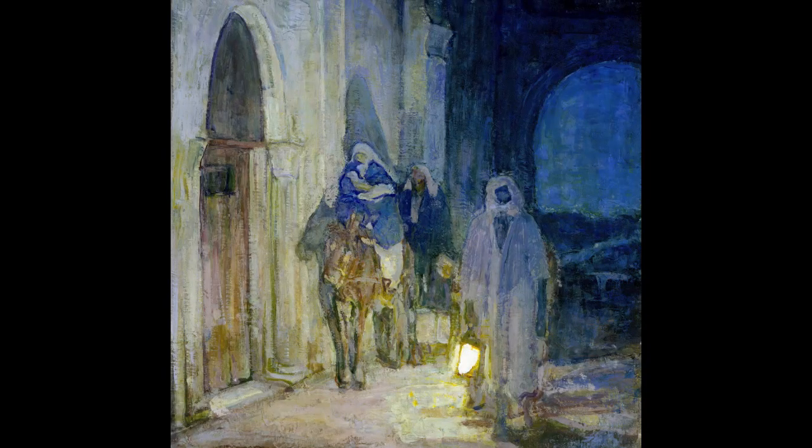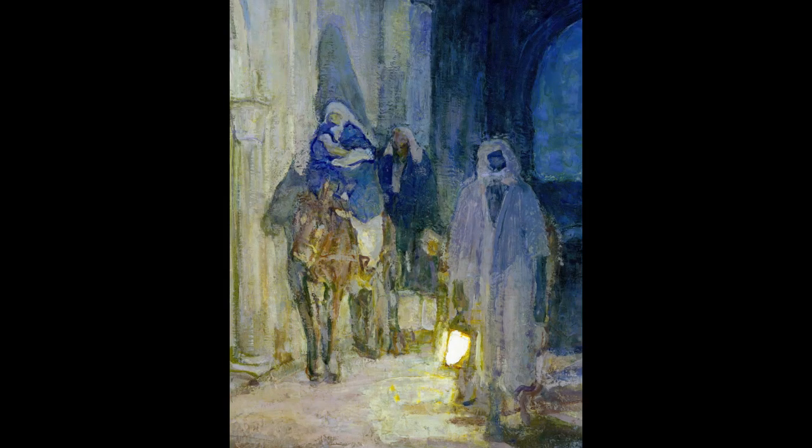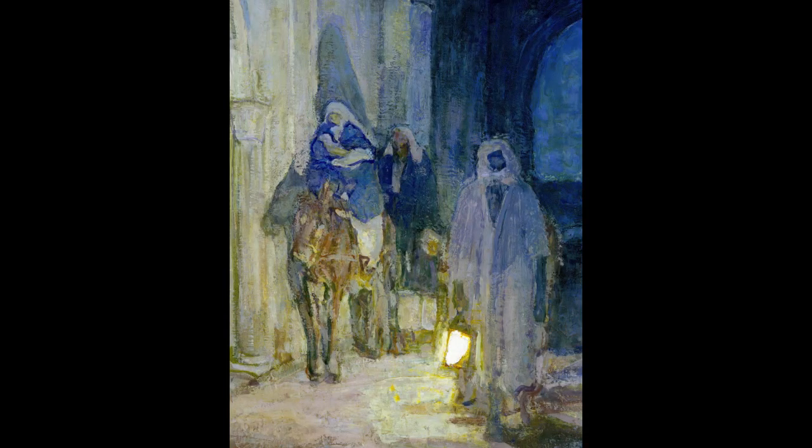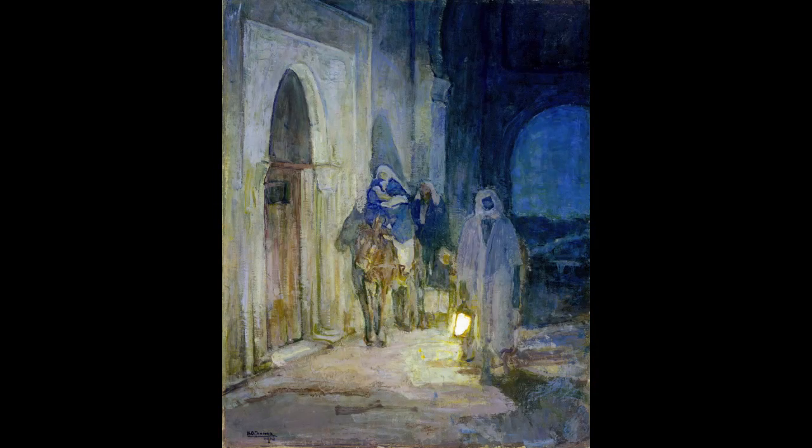But every shadow needs a corresponding light source. To create the shadow behind and above Mary, Tanner needed to strategically place a light in the painting's lower foreground. This brings us to the important role that this guide has in the painting — he is the light bearer. To visualize this moment of danger, Tanner needed a shadow. To create a shadow of death, he needed a light source. In order to place a light within his composition, Tanner introduced the guide carrying a lamp. While the guide is extraneous to the biblical story, his lamp is essential to the painting.